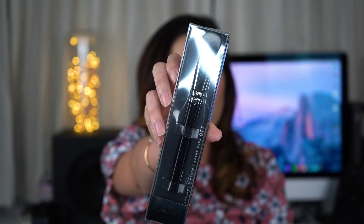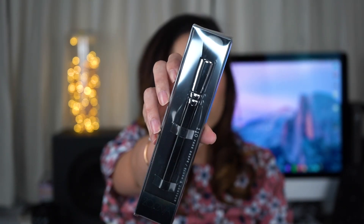The Zoeva 110 Face Shape Brush was recommended by Weebit at her makeup workshop — she recommended it for applying cream contour. I also got a pencil brush because I realized I don't have many pencil brushes in my collection, so I need it for my makeup kit.